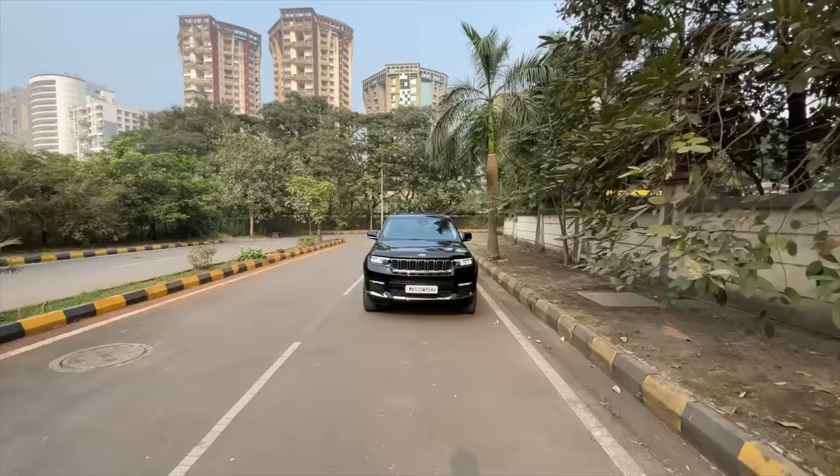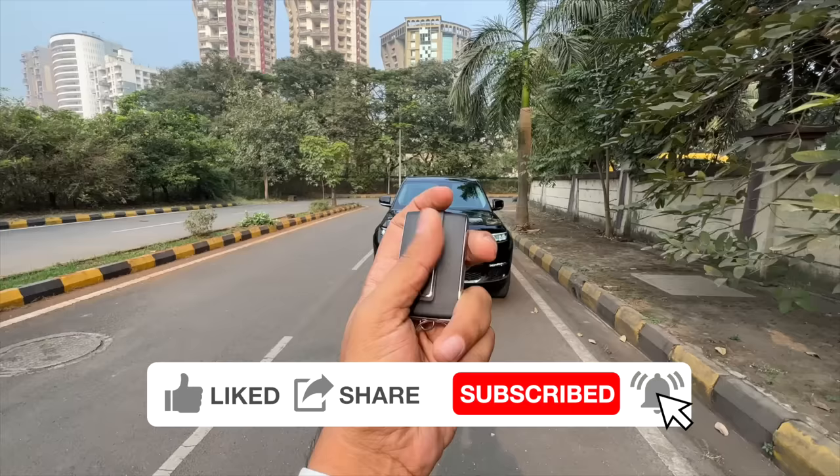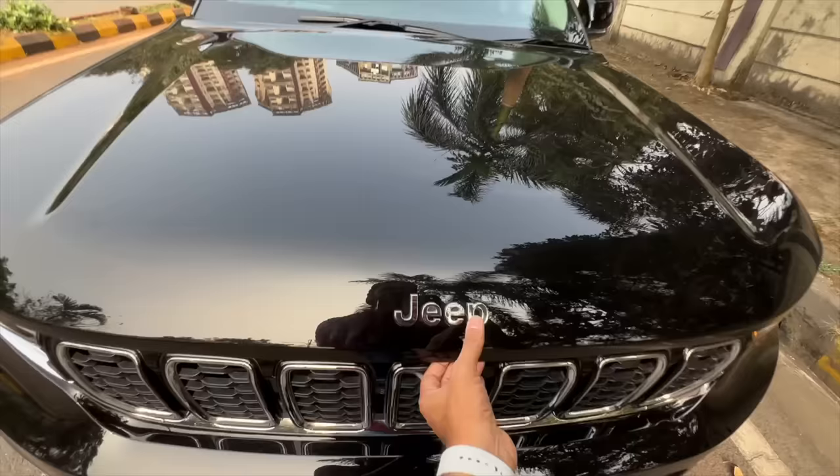Hi guys and welcome to another vlog. I'm driving this — this is the 5th generation of the Jeep Grand Cherokee, codename WL. This is the key of the vehicle — says Jeep right there. This is to unlock the car, this is to lock the car, and this is to open the boot of the vehicle, which is actually operational even when the vehicle is on. That's kind of cool.